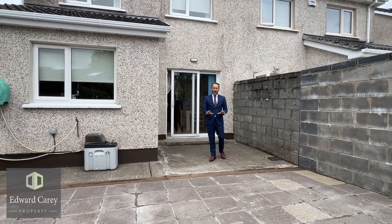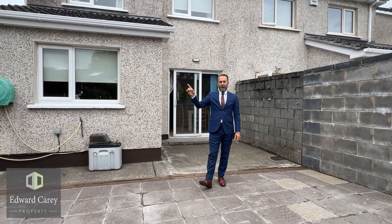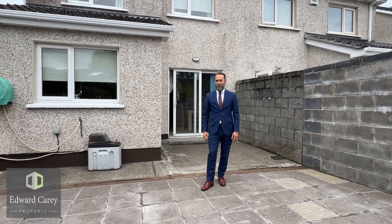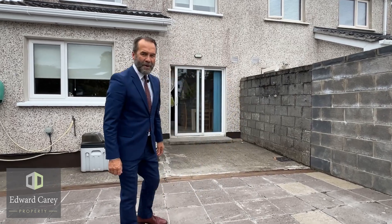I love Longwood village — every amenity you need at your doorstep, the Royal Canal Greenway just a short distance away. I know we're going to have big interest in the house — call me now, it could be your next home.